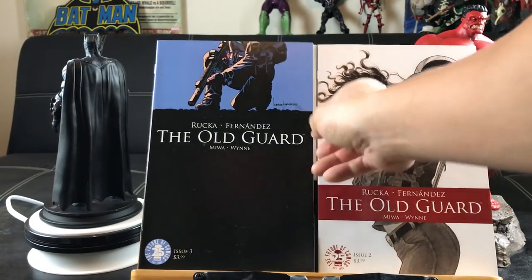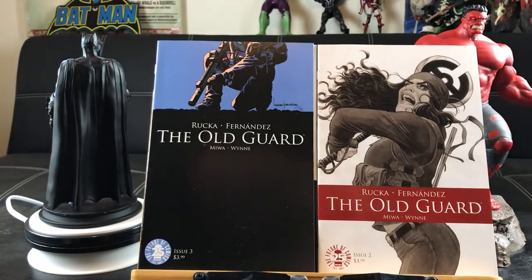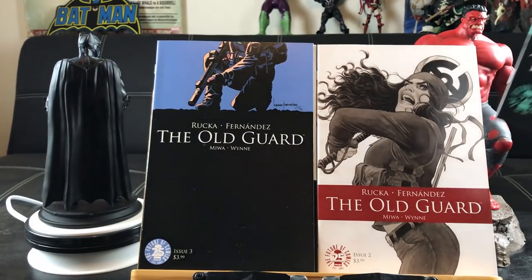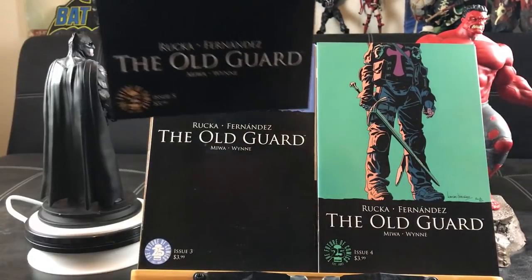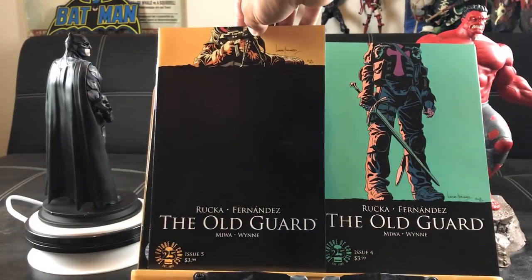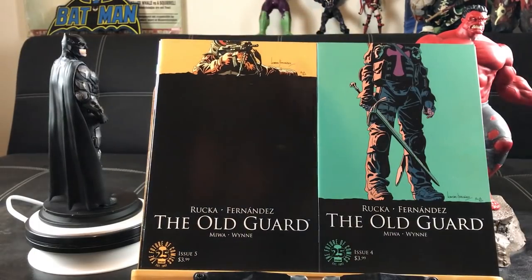This is number three. Besides sword and spear play, it also involves some guns. This is number four — you see the trend here, a lot of black. They just want to make it mysterious.